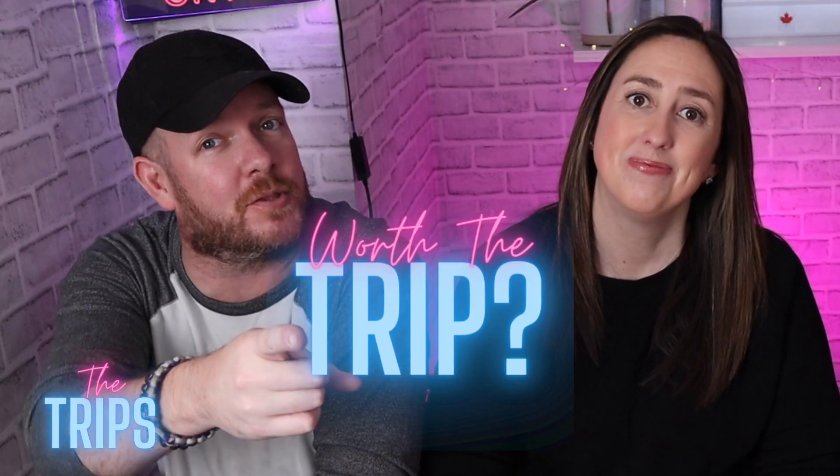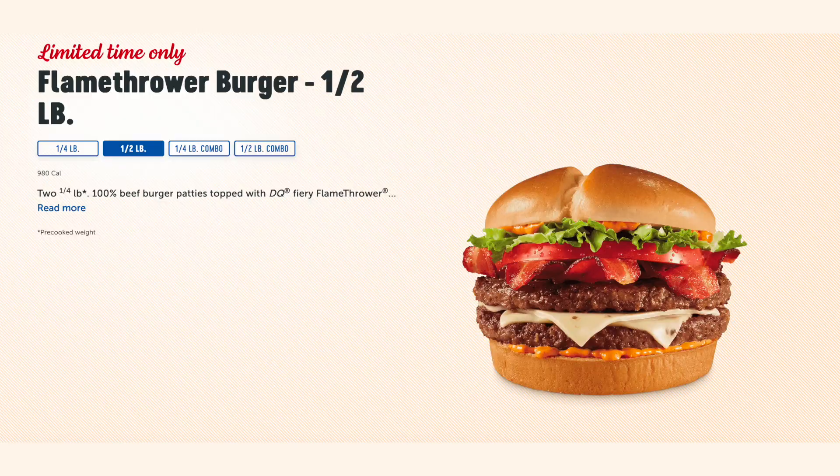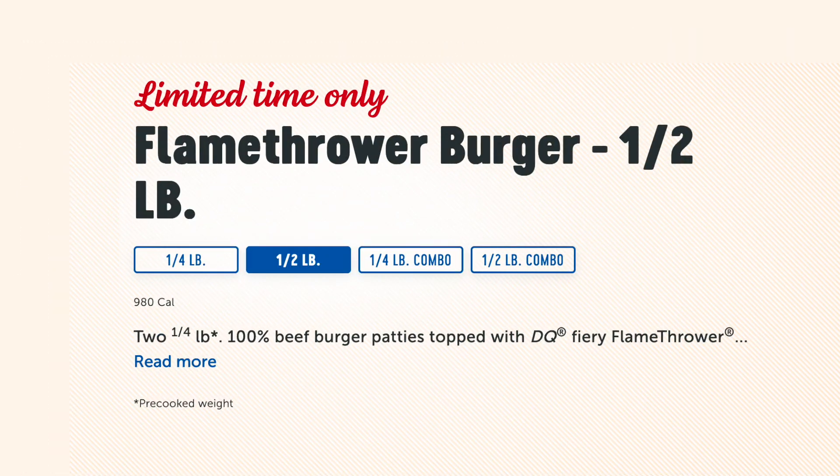Hi guys, what's up everybody! Hey, welcome back to the channel. I'm Kelly, I'm Steve, I'm Eric — we're the Trips. We're about to try some fantastic food and let you guys know if it's worth the trip. Today: the Dairy Queen Flamethrower Grill Burger. I like the sound of this one — he's not happy. I thought we were doing a different burger.